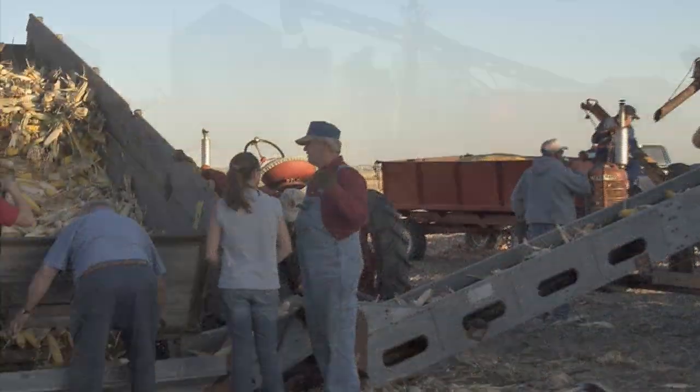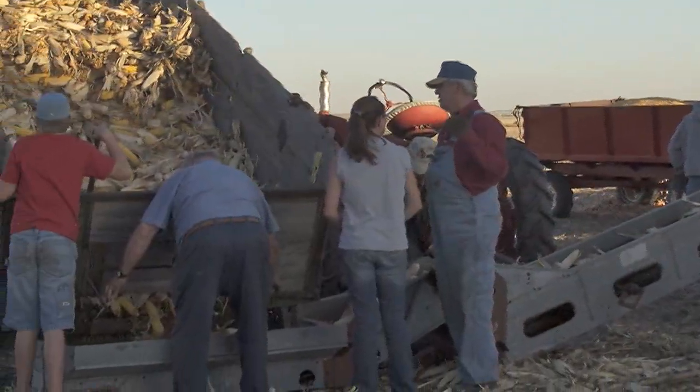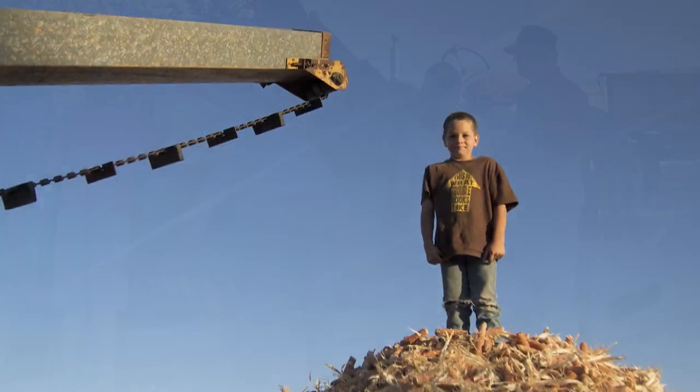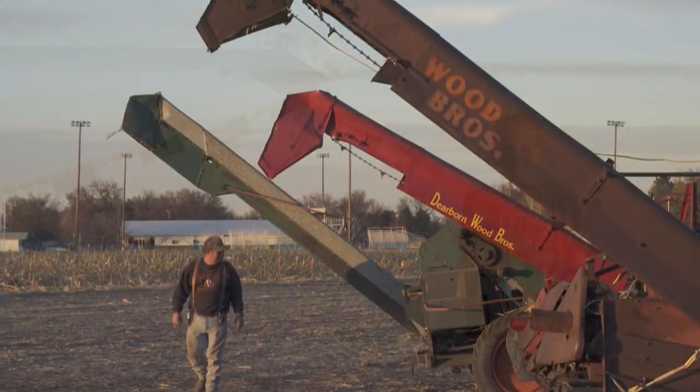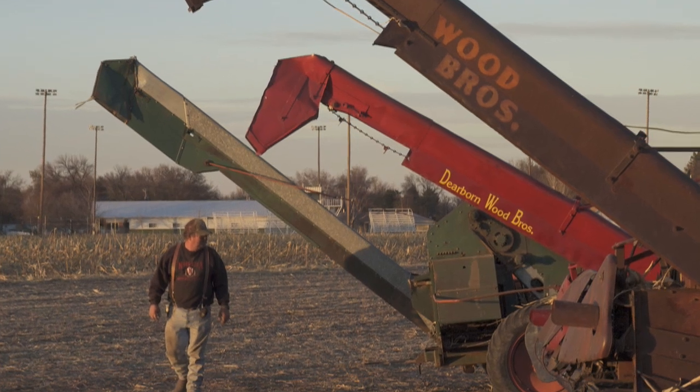When the picking was complete, everyone came over to the shelling area. Ty climbed up on a pile of cobs. Greg Linder parked his new idea next to the Wood Brothers. And I had a chance to talk to Gene Samuelson about the operation.